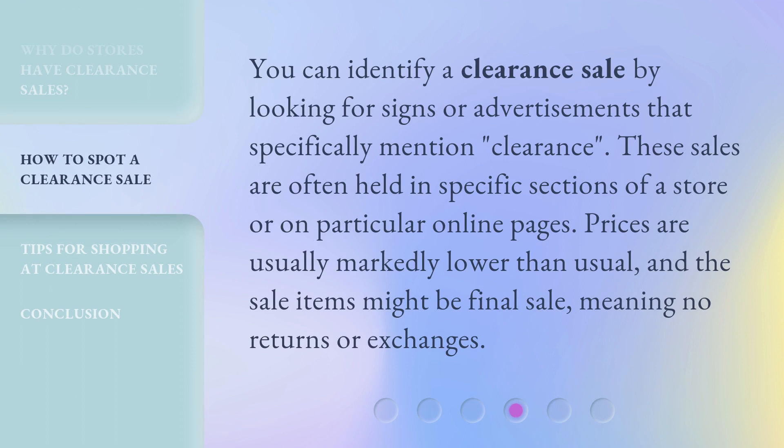You can identify a clearance sale by looking for signs or advertisements that specifically mention 'clearance.' These sales are often held in specific sections of a store or on particular online pages. Prices are usually markedly lower than usual, and the sale items might be final sale, meaning no returns or exchanges.